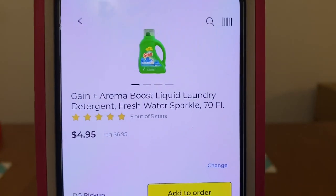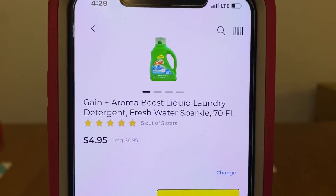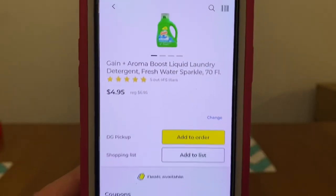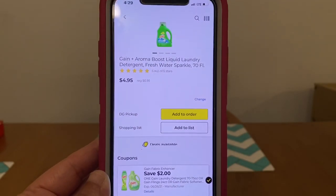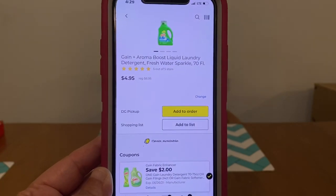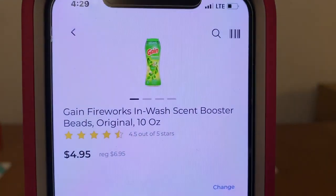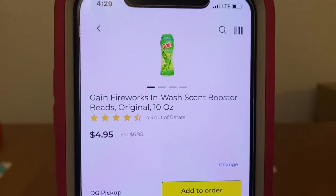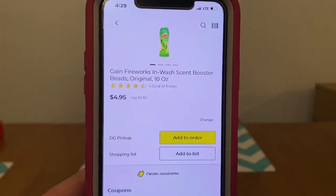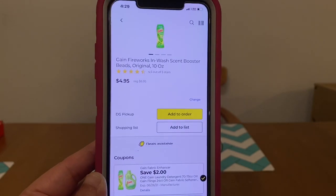We've got the Gain Liquid Laundry Detergent. These are going to be the products that are $6.95. We got a $2.00 Gain Digital, leaving you paying $4.95 out of pocket. This $2.00 digital is attaching to most of the $6.95 Gain products. Here are the Gain Fireworks — this is a 10-ounce bottle at $6.95, and the $2.00 digital is attaching.